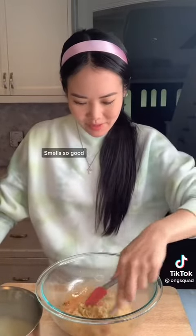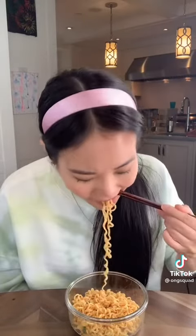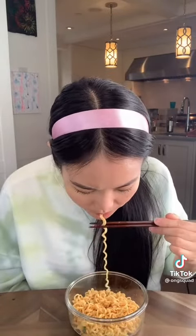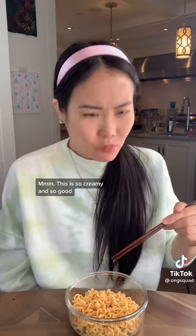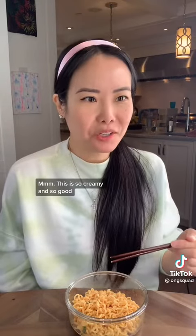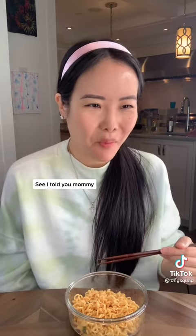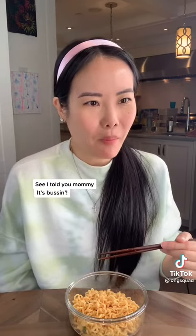Mmm, this smells so good. Okay, here we go. Mmm, this is so creamy and so good. I think this is your best recipe yet. See, I told you, Mommy. It's Buffen. There we are.